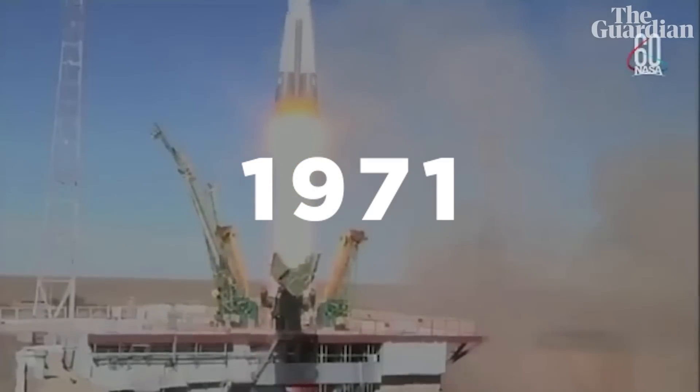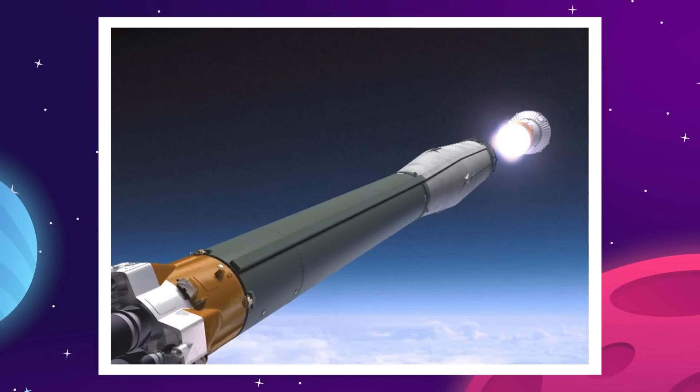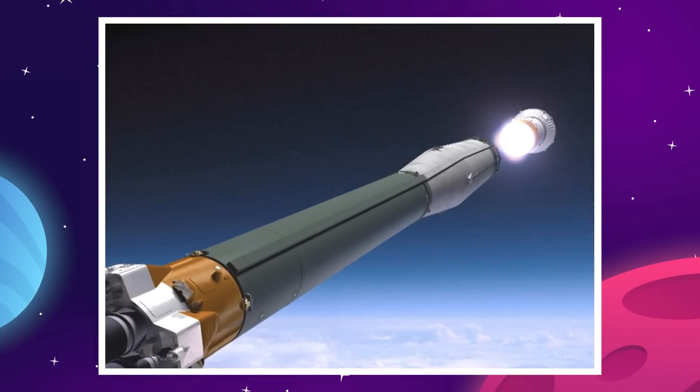In 1971, the Soviet Union lost a crew of three men on the Soyuz 11 mission after their capsule depressurized on the return to Earth. This was due to a valve that was damaged at stage separation, and the crew suffocated within one minute of the pressure leak.